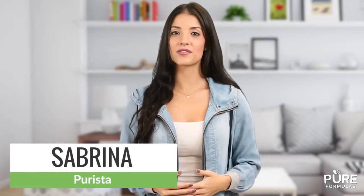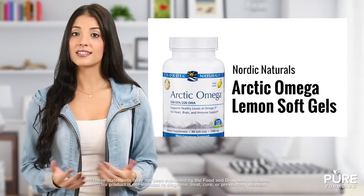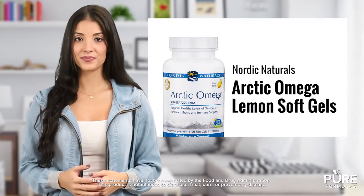Arctic Omega Lemon Soft Gels from Nordic Naturals features Omega-3 and Omega-9s, two types of essential fatty acids. The Omega-3s in the Nordic Naturals supplements are EPA and DHA, essential fatty acids that come from fish that live in very cold waters.